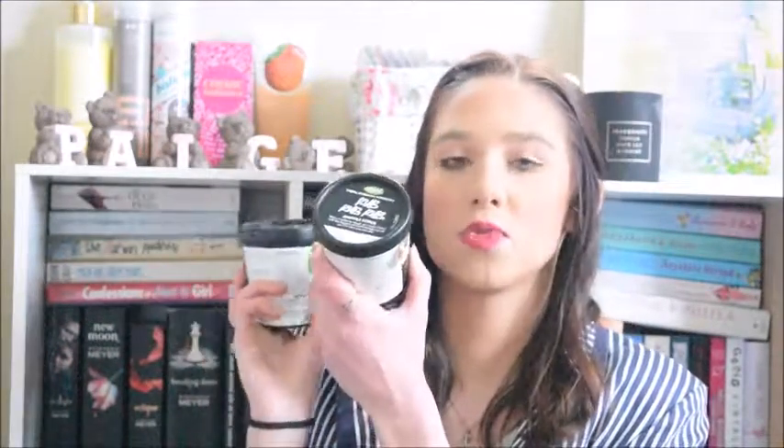Moving on to shower scrubs, I have this one here, and this is Rub Rub Rub. The reason I picked up a new one was because I'm almost out of the old one — we have about a quarter left. It just smells like the beach. It's like an exfoliant for your body and it's part of Lush's Permanent Range.